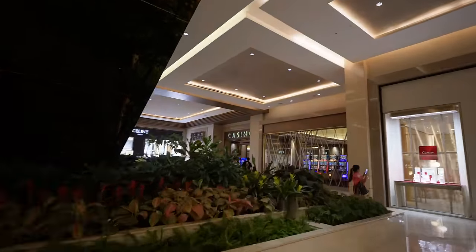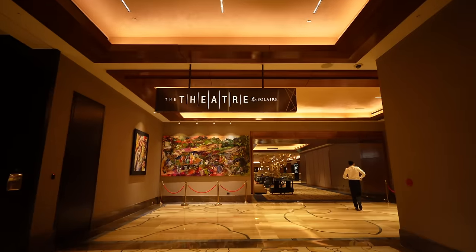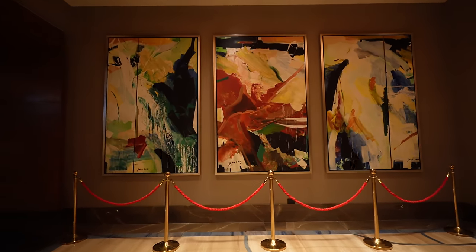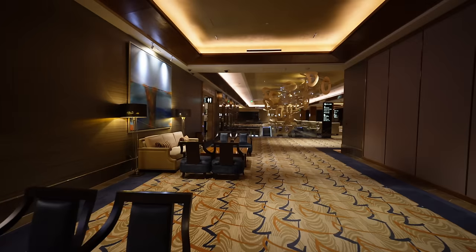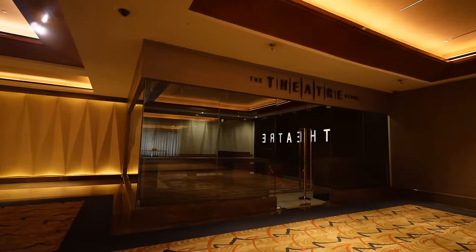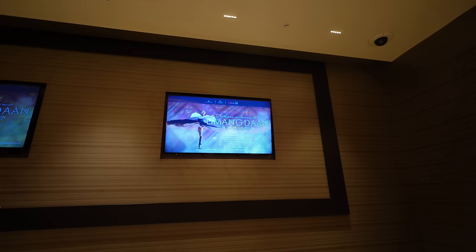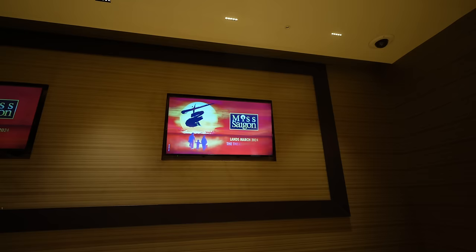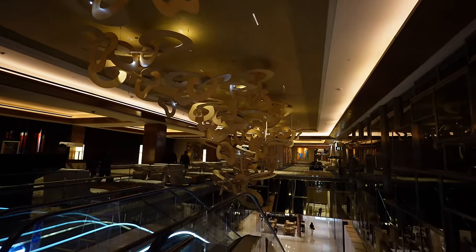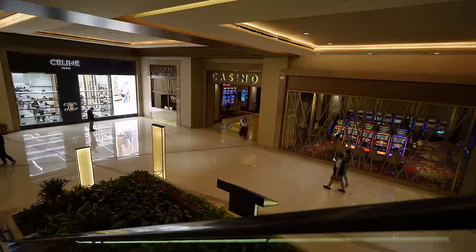There's a casino entrance — that's probably as far as I can go with recording. We made it to the second floor, they call it the Forum. There's a theater over here — this is the entrance to the theater for Solaire, with really nice paintings. I'm starting to get a Red Rock Summerland vibe. The theater store is empty but Miss Saigon is coming in March 2024, and there's also a full-length ballet. Really cool ceiling design here by the escalators and this is the entryway to the theater.